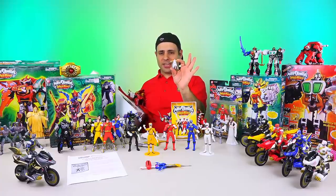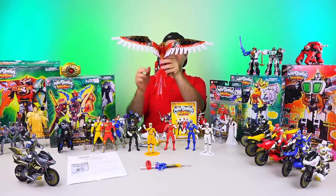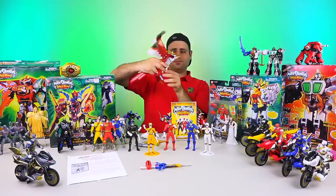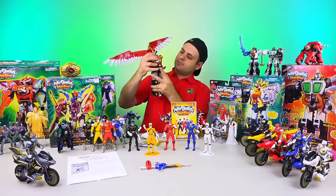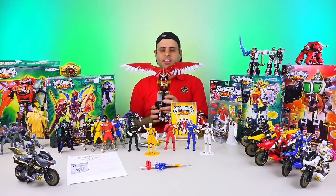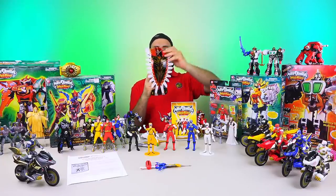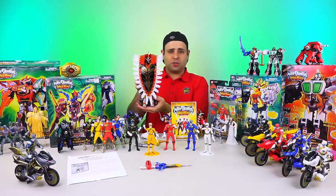They don't show you the giraffe spear attachment on the box for some reason, but they do include it. Even by itself this is kind of impressive — if this was the only thing in the box, that's pretty impressive. His mouth opens, there's leg articulation, and these can all connect with each other. This thing is really big. These panels can lift up, revealing the eyes, and then these can fold forward and turn into a shield. It also attaches to the walking red lion to create the Pegasus Megazord as well.